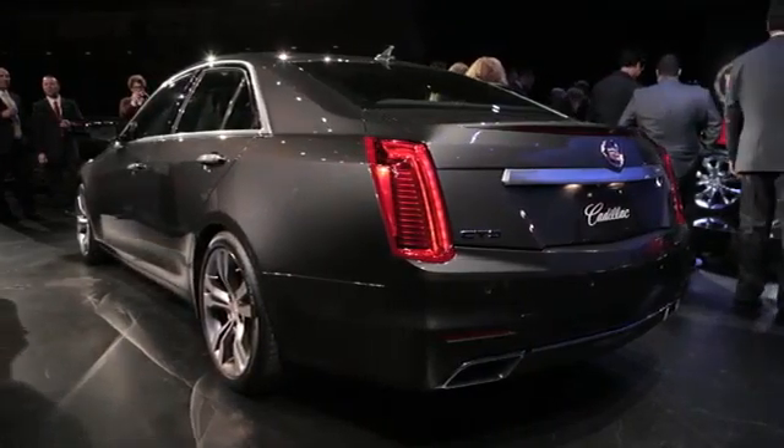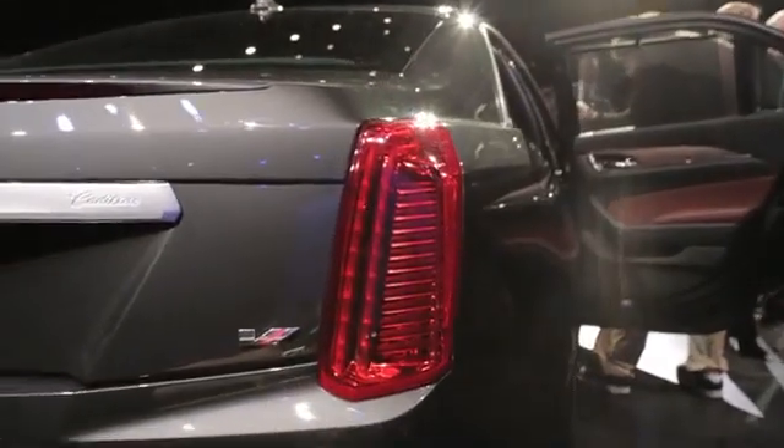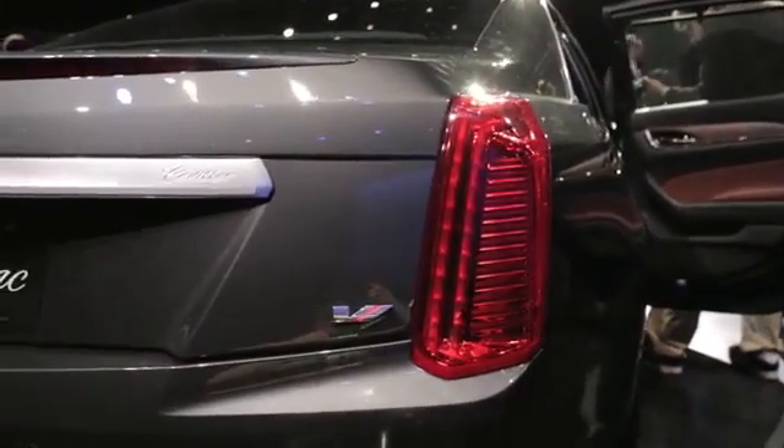It also gets a track mode which will adjust the steering settings as well as the magnetic ride suspension to give the very most out of this car.